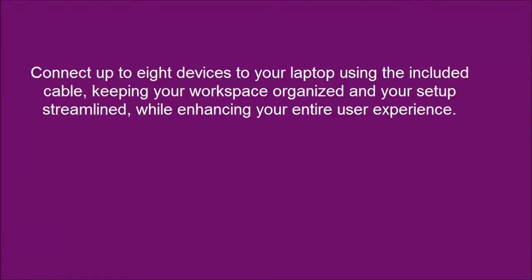Connect up to 8 devices to your laptop using the included cable, keeping your workspace organized and your setup streamlined, while enhancing your entire user experience.